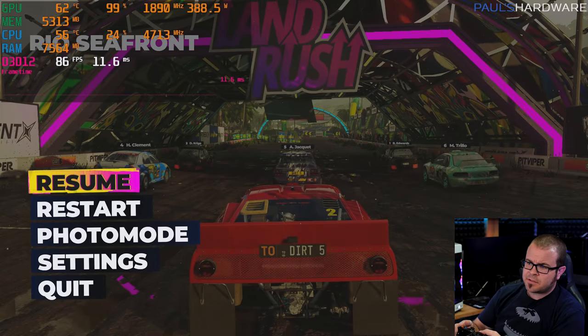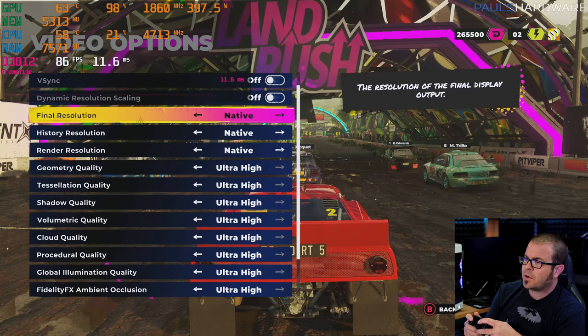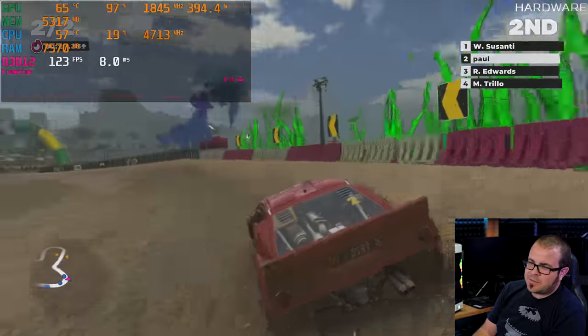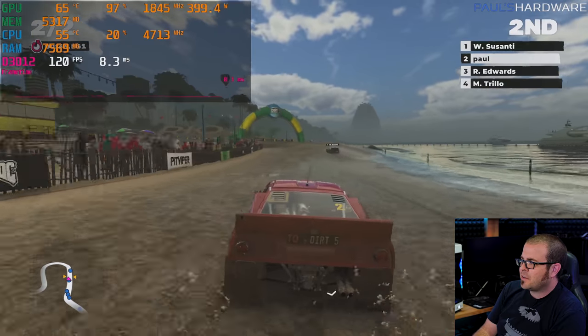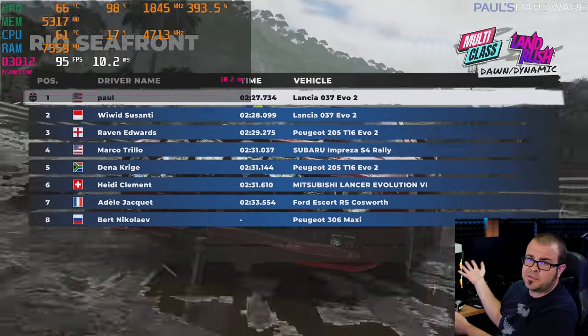Next up we're playing Dirt 5 — I wanted to include a racing game. We're using the ultra high image quality preset with resolution scaling and V-Sync off at native 4K. Right off the bat we're hitting about 90 to 100, actually a little above 100 frames per second. After getting into third, then second place, and then winning the race — I set the difficulty to easy, so probably that helped. But hey, probably the RGB.